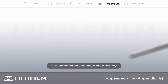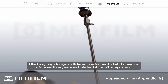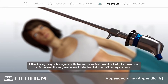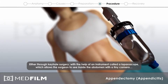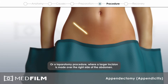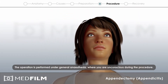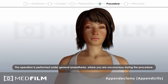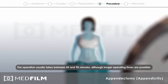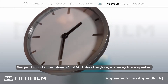The operation can be performed in one of two ways: either through keyhole surgery with the help of an instrument called a laparoscope, which allows the surgeon to see inside the abdomen with a tiny camera, or a laparotomy procedure, where a larger incision is made over the right side of the abdomen. The operation is performed under general anaesthesia, where you are unconscious during the procedure. The operation usually takes between 45 and 90 minutes, although longer operating times are possible.